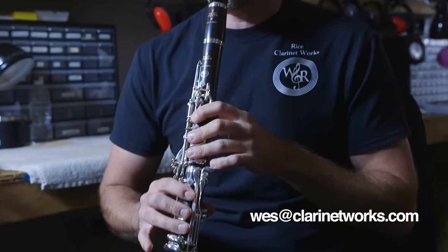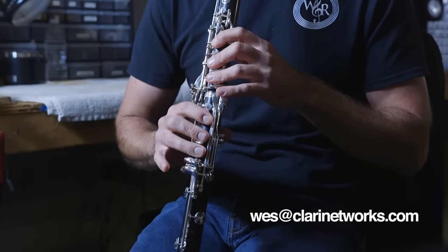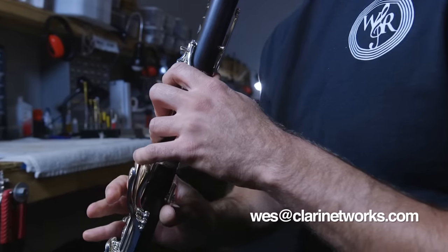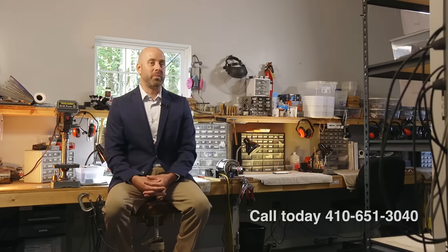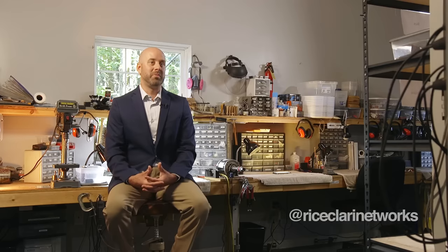My personal email is Wes at clarinetworks.com — you can email me at any time if you have questions or to set up an appointment. Our phone number is 410-651-3040, our website is clarinetworks.com, and on social media we're on Instagram and Facebook — you can find us by searching clarinetworks.